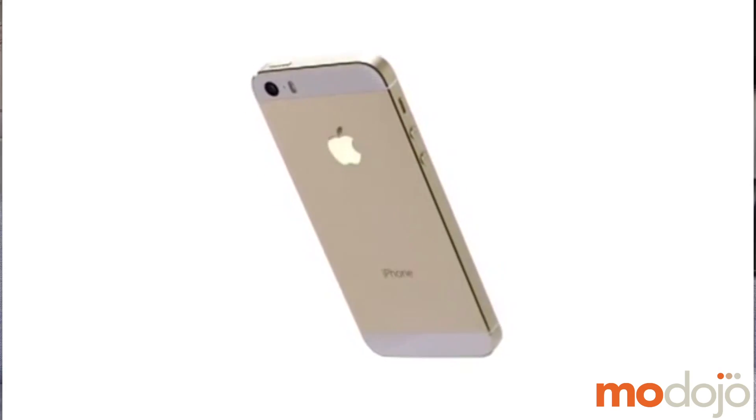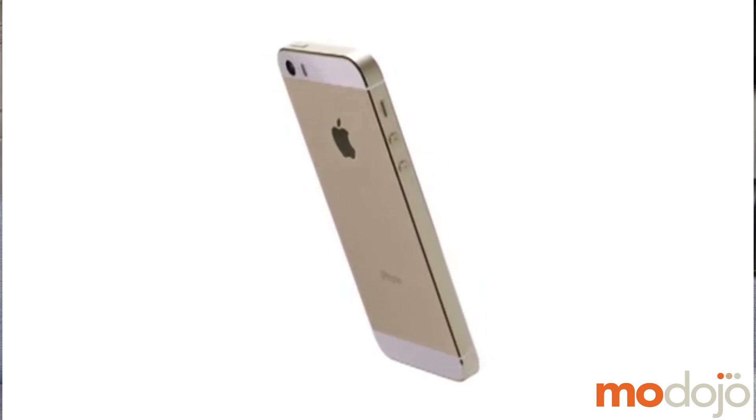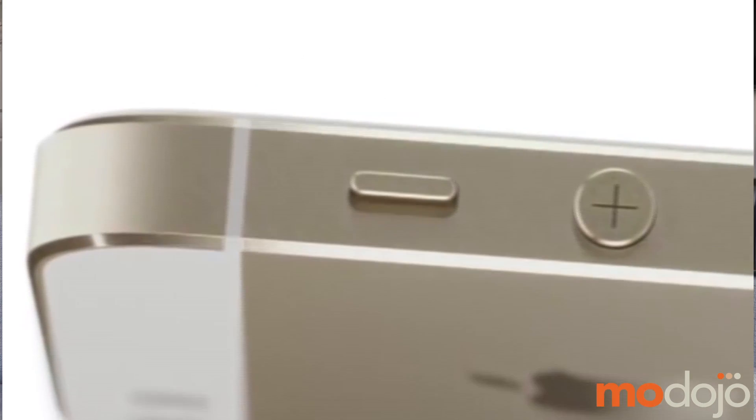I'm really digging it. First of all, it looks gorgeous. So yeah, we did get the gold one — really nice style to it. It's an understated gold, so it looks really good.